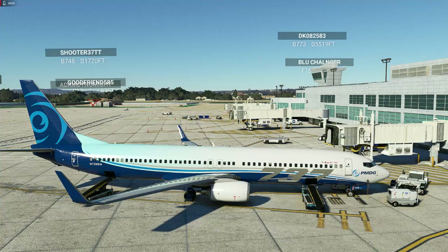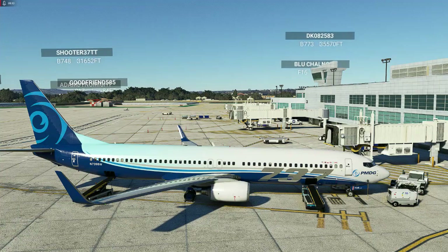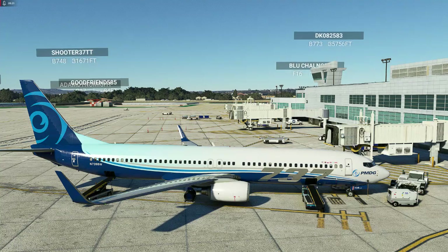I'm seriously thinking about getting this one painted for the airline. Let me know in the comments if you are buying it, what you think of the price, and what you think overall. Talk to you very soon when we do a flight in this 737-900. Take care, cheers, bye.